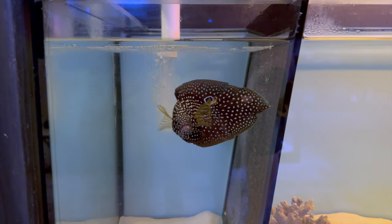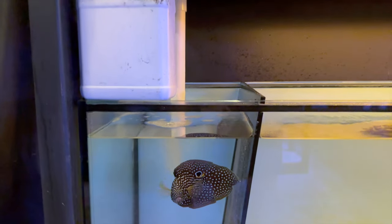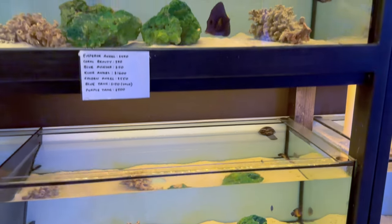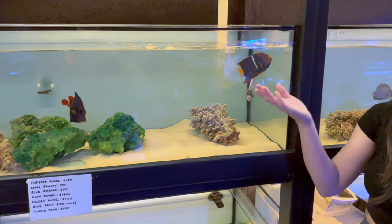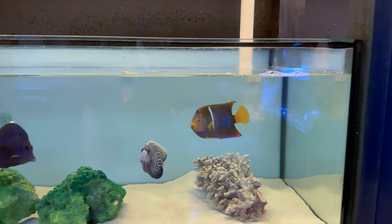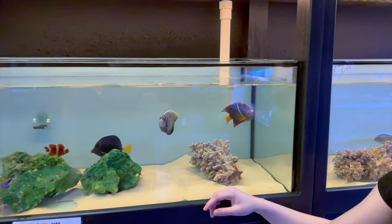Parker loves the way marine bettas move — they end up perched with their front fins out, sitting in a spot, which is really cool. There are also more clowns, coral beauty angels, purple tangs, and a transitioning emperor. A king angel is a rare find — you don't see them too often — and this one is still a smallish size with a nice bit of growing to do.